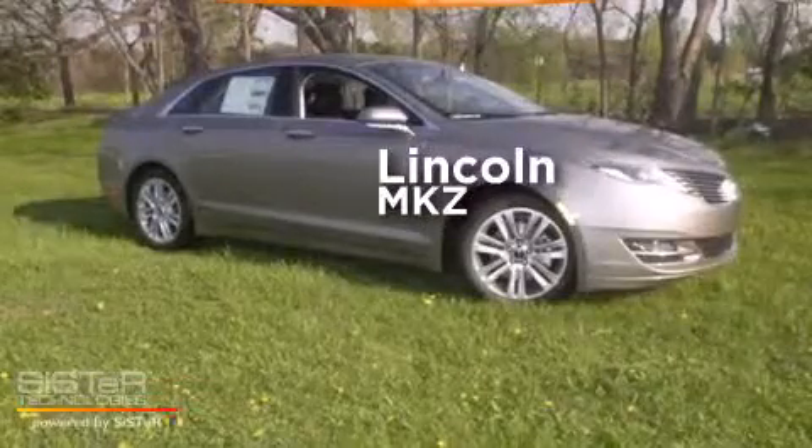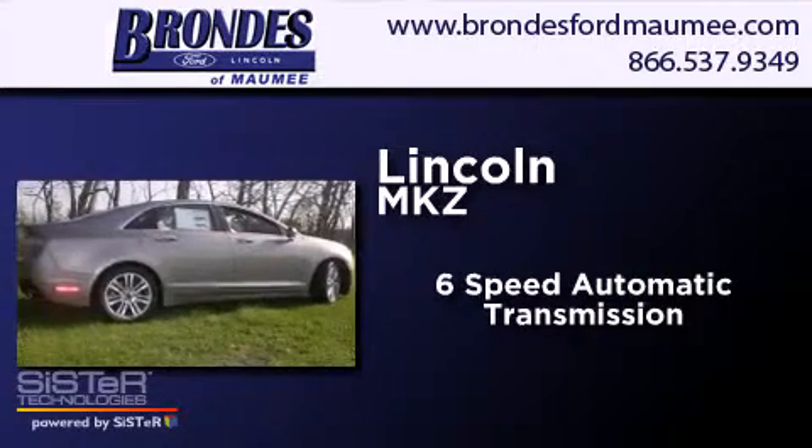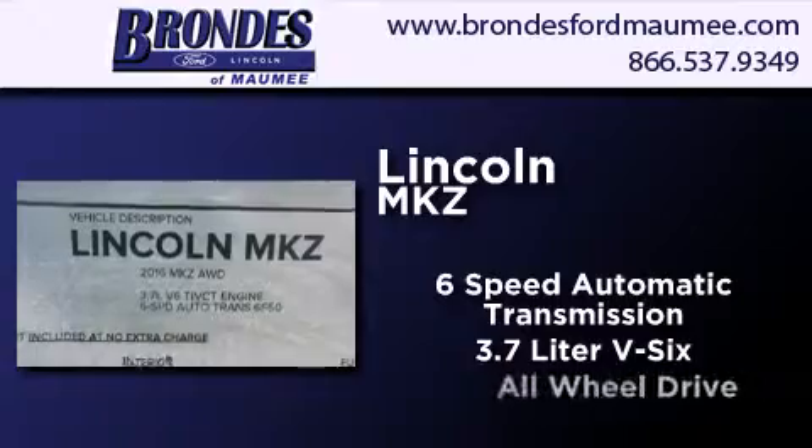Lincoln MKZ. This four-door sedan has a six-speed automatic transmission, a 3.7 liter V6, and all-wheel drive.